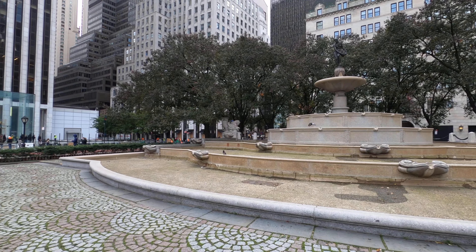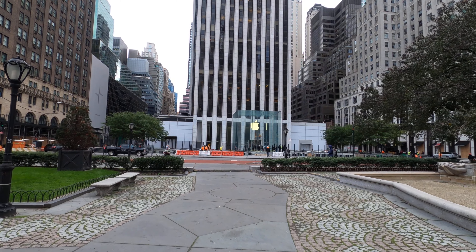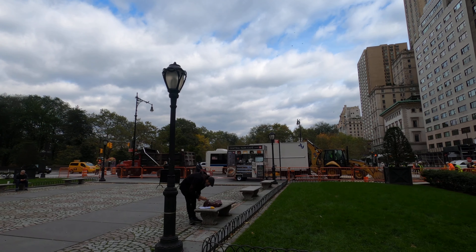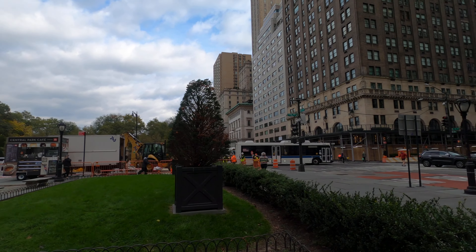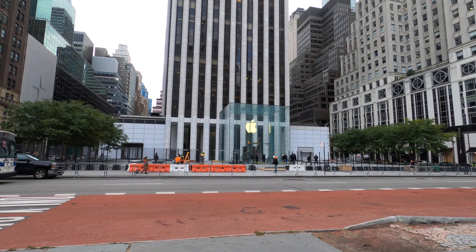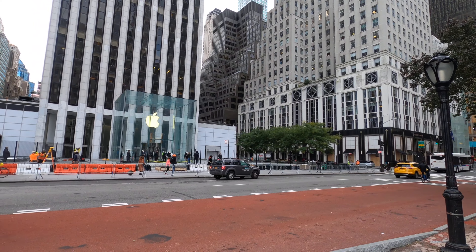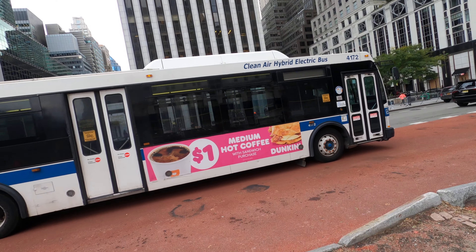There's a beautiful fountain. Right across the street is the Apple Store. I just began my walk from the southeast corner of Central Park. Is the Apple Store in the distance? Let's go ahead south. There's a lot of security at the Apple Store — they just released the iPhone 12.